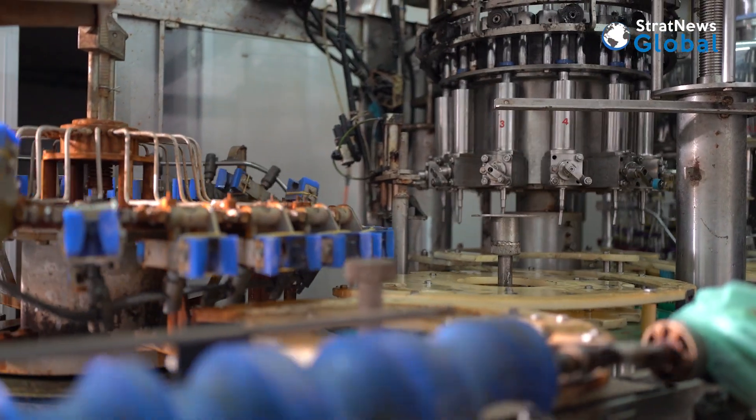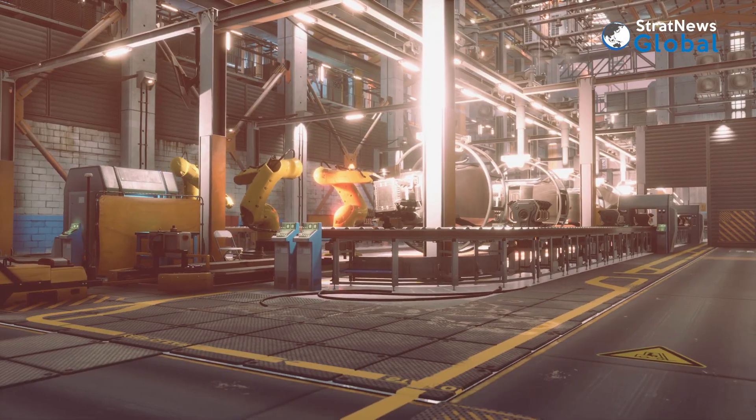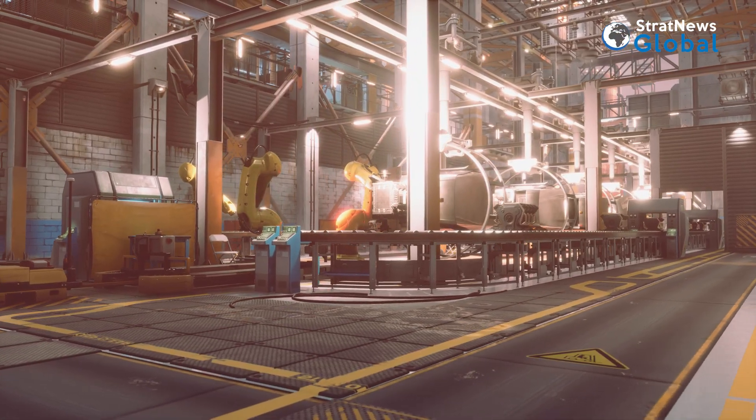Dr. Anil Kakodkar, former chairman of India's Atomic Energy Commission, told Strathnews Global that India would need to modularise such reactors by building them in a factory where mass production can take place, which in turn brings scale, lowers cost and helps innovation. He was sceptical about buying reactors from abroad, whether of the SMR variety or of larger capacity.